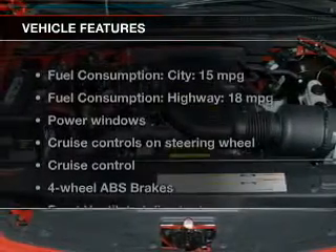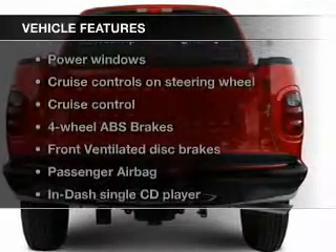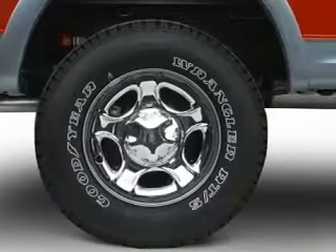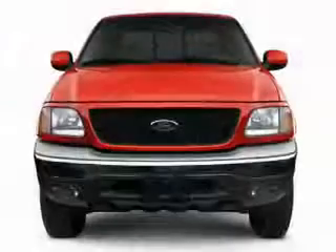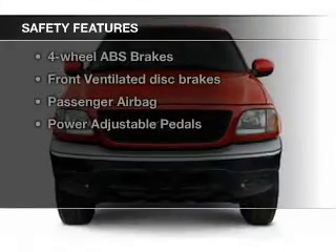The features include leather seats, an adjustable tilt steering wheel, cruise control, split rear seats, privacy glass, power windows, power mirrors, power steering, and AM-FM stereo with a CD player.